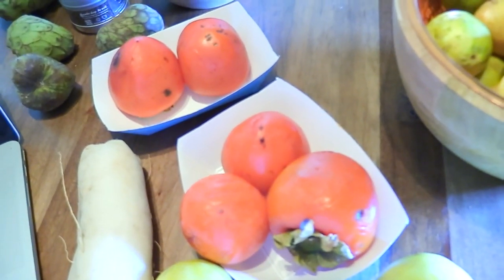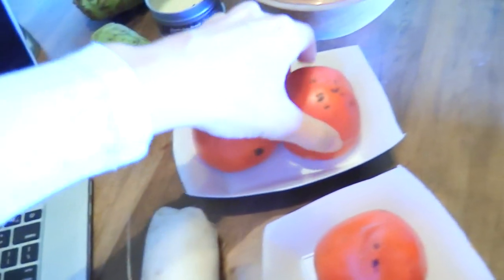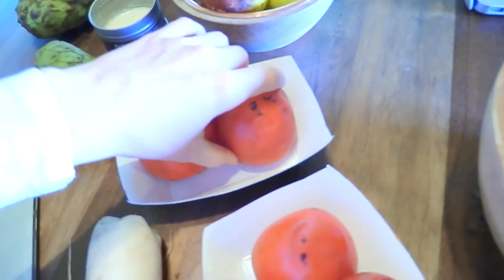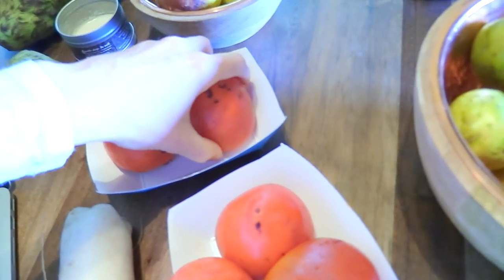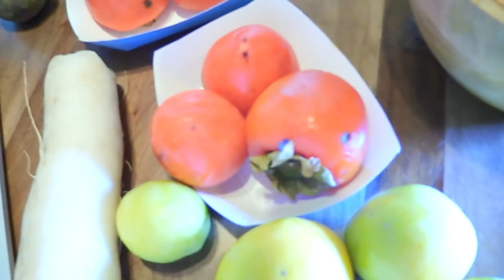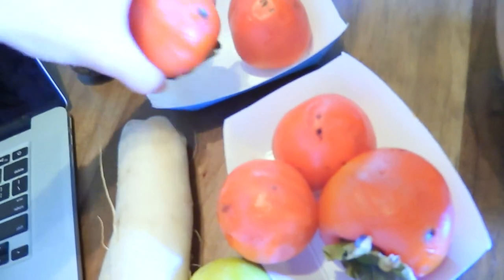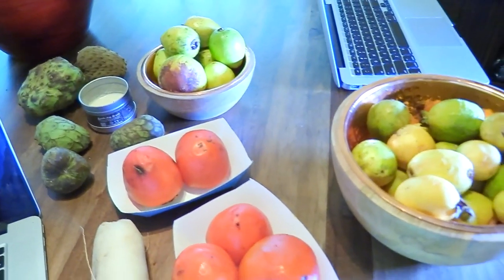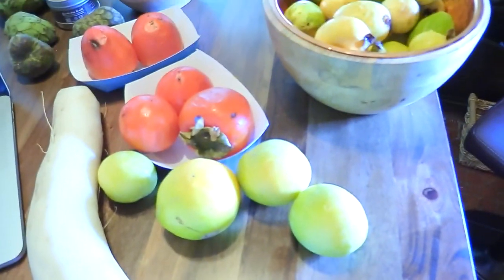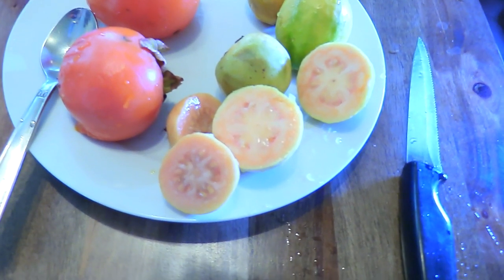I also got some bigger less-ripe ones, cherimoya, and persimmons. A lot of you write to me that because I talk about persimmons so much, you try them and your mouth goes numb. These heart-shaped ones have to feel like jelly inside — literally like a soft water balloon. That's why I carry them in little trays, because if you touch them they'll pop and leak. They have to be ripe all the way through to the stem. I also got daikon radish — so good cooked.